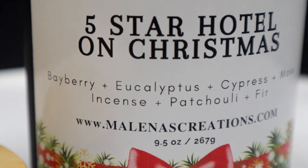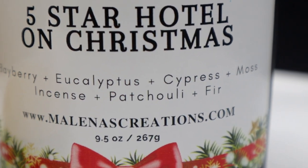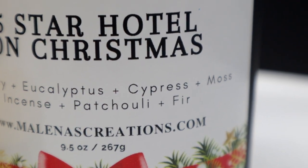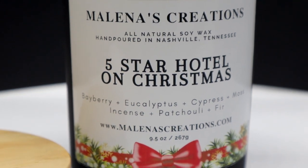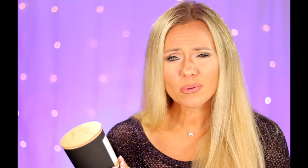This has bayberry, eucalyptus, cypress, moss, incense, patchouli, and fir. Now you don't smell much of the patchouli because I'm not a fan of patchouli. There's something about this candle that I absolutely love and I know you guys are gonna love it too.